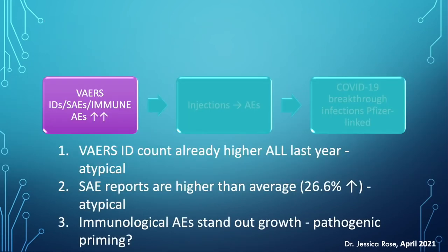To summarize this first part: the VAERS ID count alone is already higher — twice as high as all adverse event data for last year combined — and this is not typical. Severe adverse events are up 26.6%, which is also atypical according to the VAERS handbook. And the immunological adverse events are standing out growth-wise, which could be due to pathogenic priming.